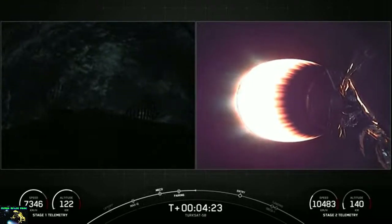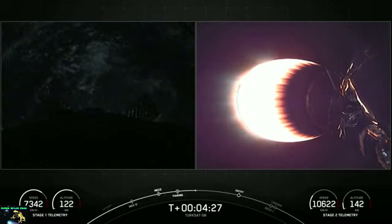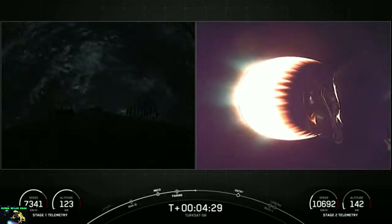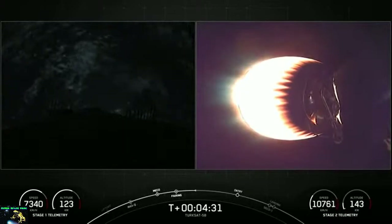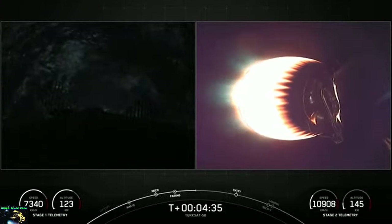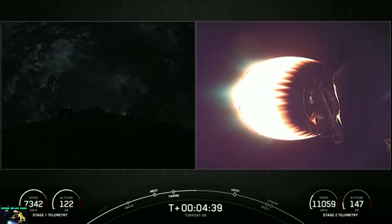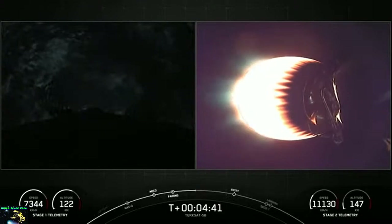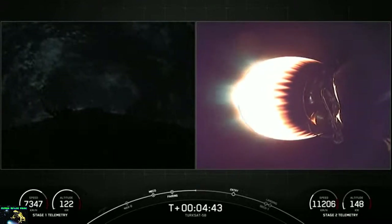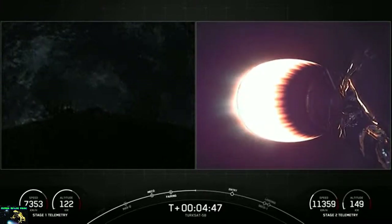We're currently in the first of two planned MVAC burns for satellite deployment. At T-plus six minutes and 27 seconds, you should see on your screen the first stage entry burn — a burn that lasts 24 seconds. For the entry burn, we relight the center engine E9, and then partway through, we relight E1 and E5 engines, so we have a total of three M1D engines helping to slow down the vehicle as it passes through the Earth's atmosphere.